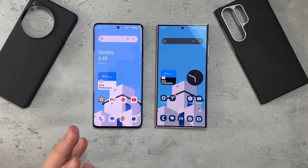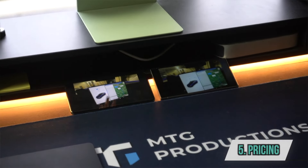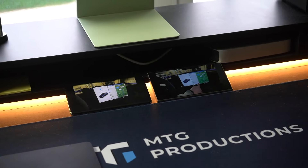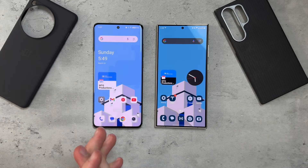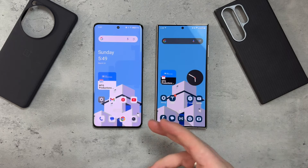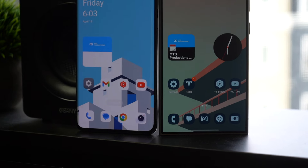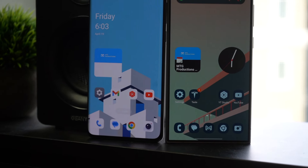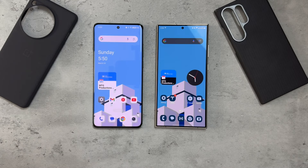OnePlus edges out in the battery department with great battery life and charging speeds — something they've consistently excelled at. On price: the OnePlus 12 starts at $799 and goes to $899 for the 16GB RAM / 512GB storage model I have. The Galaxy S24 Ultra starts at $1,299 and goes up from there. So when you compare the two on value, the OnePlus 12 is a much better deal.